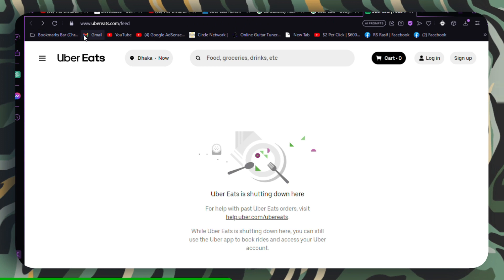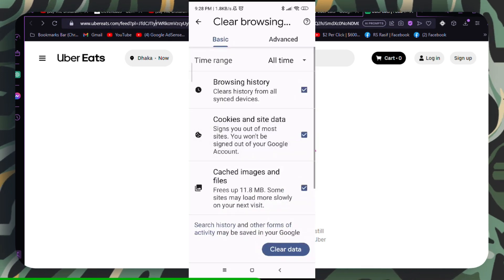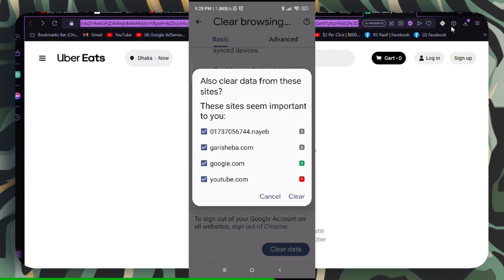You can remove all items from your cart and add them back to see if it resolves the issue. If you're using a web browser, clear its cache and cookies.